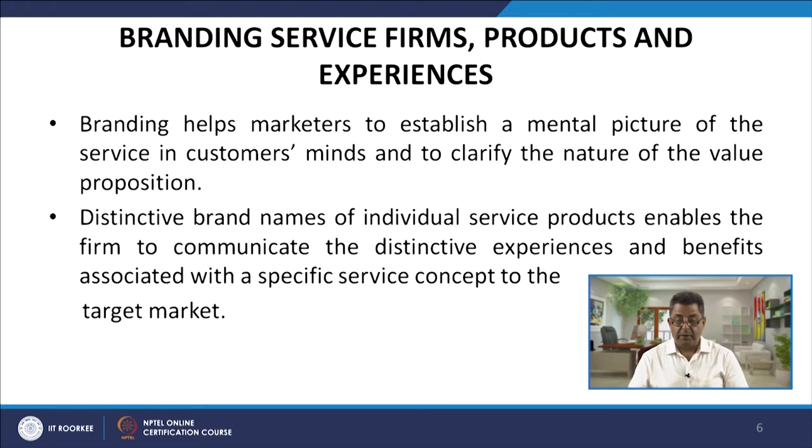Branding helps marketers to establish a mental picture of the services in the customer's mind and to clarify the nature of the value proposition. Brands lie in the mind of consumers, as does positioning. Distinctive brand names of individual service products enable firms to communicate the distinctive experiences and benefits associated with a specific service concept to target markets.